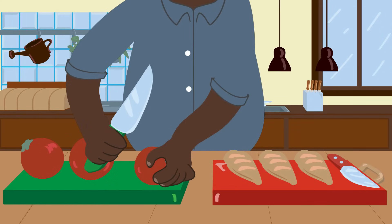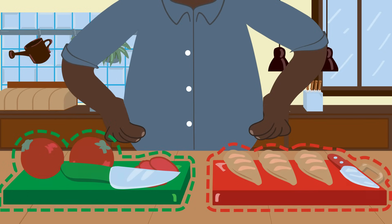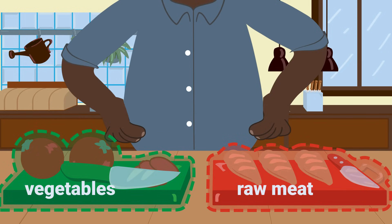After cleaning, the cooking can begin. And it looks like Lucas is busy in the kitchen. Using separate chopping boards and knives for raw meat and vegetables prevents cross-contamination.